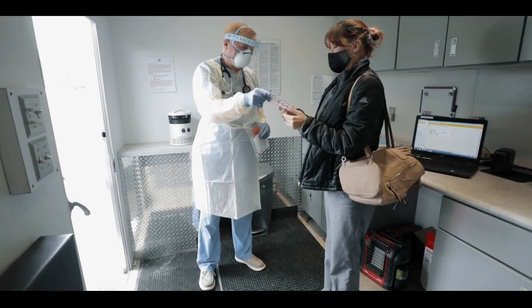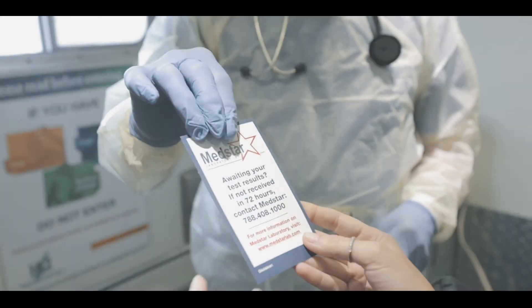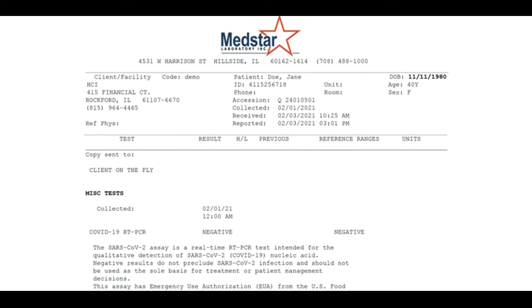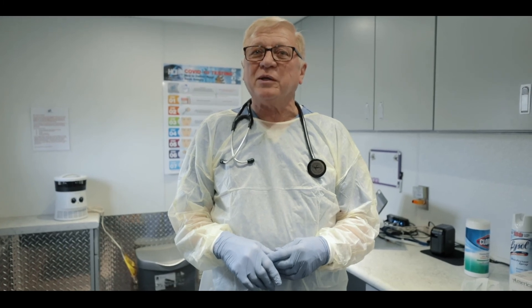The lab will analyze your sample and provide test results 24 hours after receiving it. Results will be emailed to the designated single point of contact for our commercial customers, or emailed to your individual email address provided on the intake form. Thank you for your participation. Testing is crucial in stopping the spread of COVID-19. HCI and its mobile health services is proud to be doing our part.